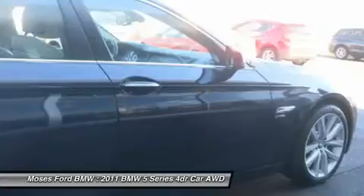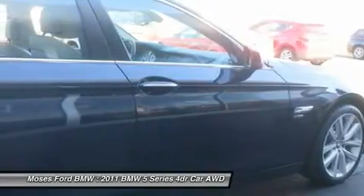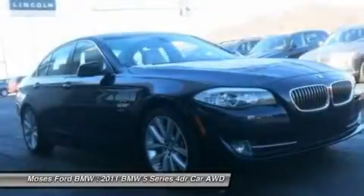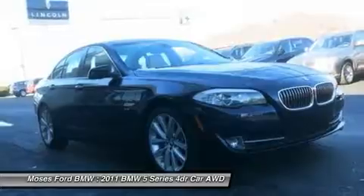Auto-dimming interior rear view mirror and exterior side view mirrors, interior ambience lighting, Dakota leather upholstery and door trim. Convenience package includes power tailgate, comfort access keyless entry, and soft close automatic doors.